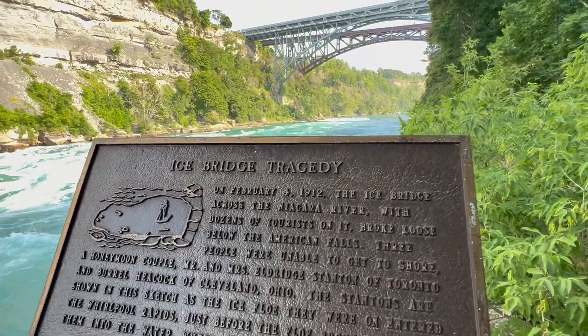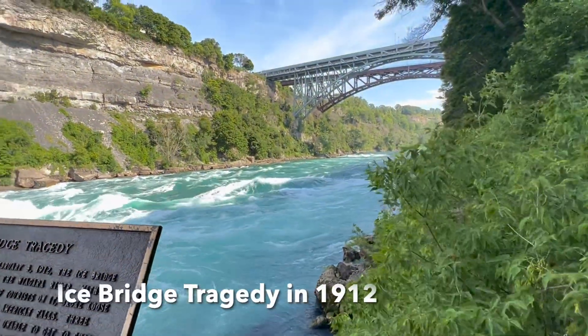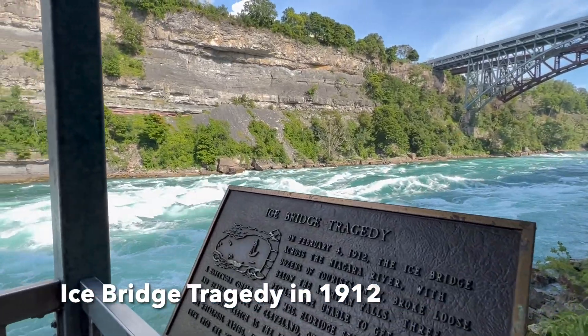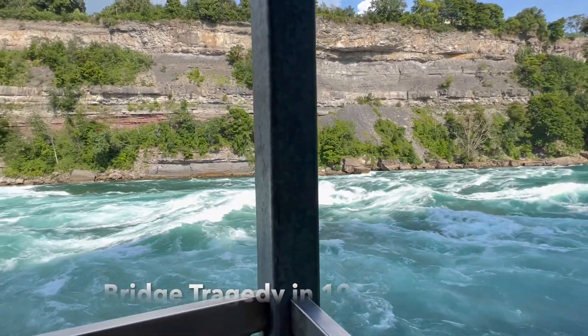There was a terrible accident on the ice bridge on the right-hand side. Three viewers — two were newlyweds — fell into the waters and were drowned.